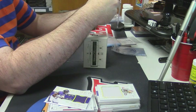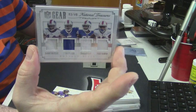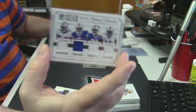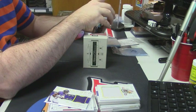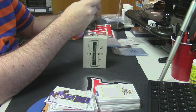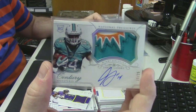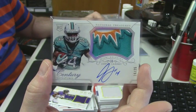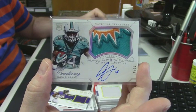3 out of 49 for the Buffalo Bills — Sammy Watkins, Tyra Taylor, Charles Clay, and Percy Harvin. Pretty decent. 16 out of 25 — that is a nice patch — on-card auto for the Miami Dolphins rookie Jarvis Landry. That is a very nice card.